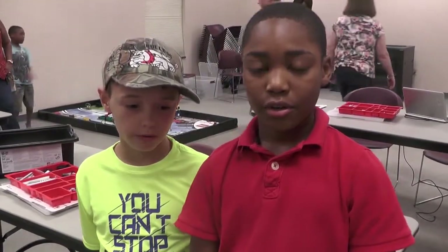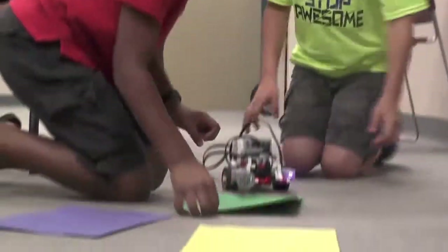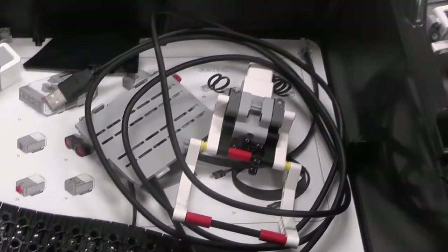We programmed our robot with the touch sensor so that when it touches something, it's supposed to back up, then turn, and then go forward. We also used the ultrasonic sensor — when it senses something, the arm comes down, grabs it, backs it up, and then lets it go.